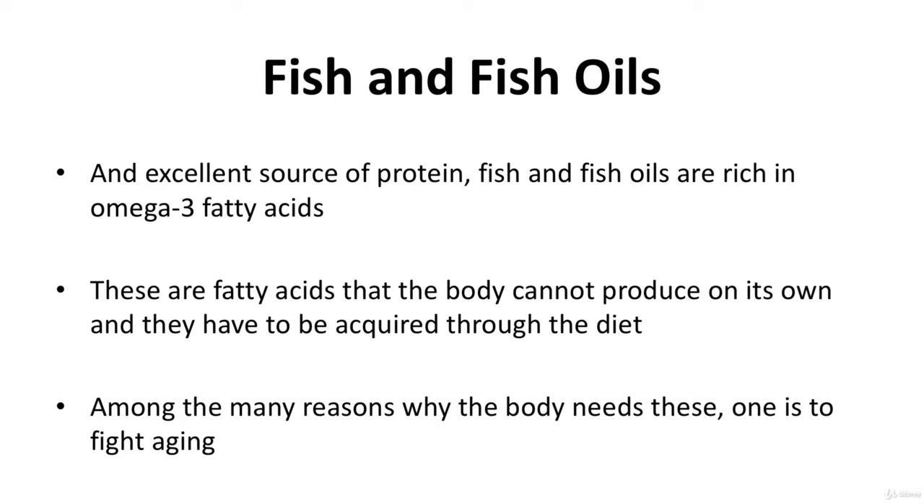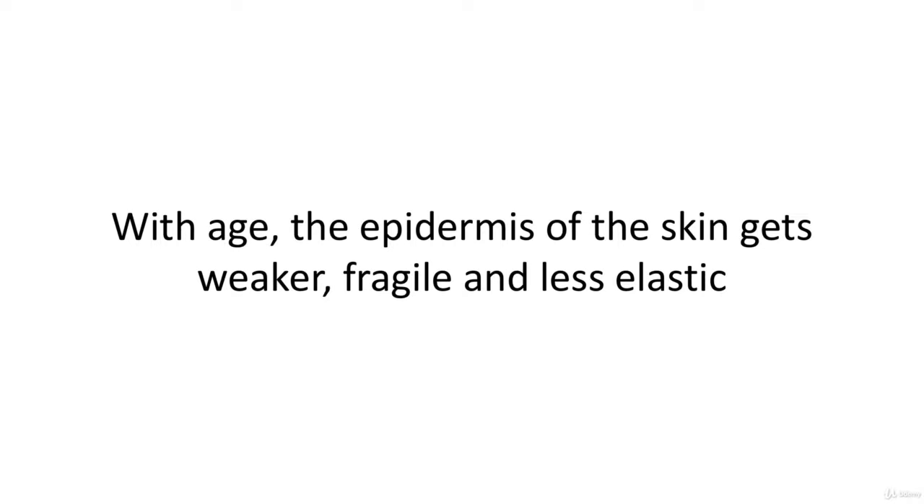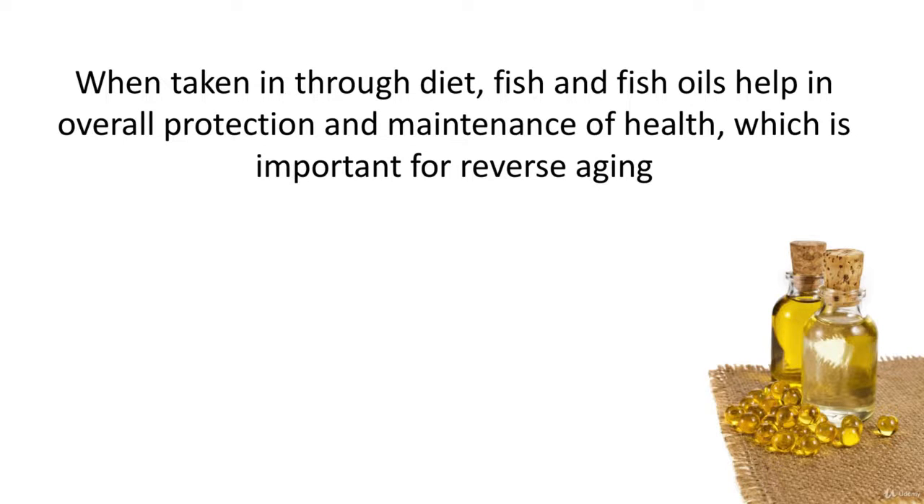Fish and fish oils are an excellent source of protein and are rich in omega-3 fatty acids — fatty acids the body cannot produce on its own and must acquire through diet. With age, the epidermis of the skin gets weaker, more fragile, and less elastic, showing signs of aging in the form of wrinkles. Omega-3 fatty acids help the skin maintain its biochemical integrity by keeping its water and nutrients in check. Fish and fish oils also help fight the aging effects of UV rays.